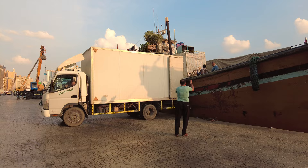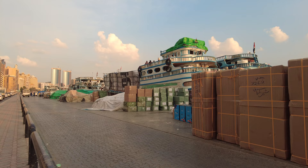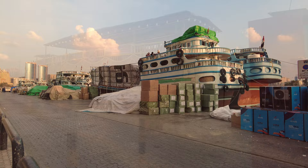Back down to the creek we see the local dhows, which are used for freight and for entertainment, with many restaurants and cruises available. Today most of the freight appears to be air conditioning units. The crew told us that they are bound for Iran. Again, best not to ask too many questions about sanctions.